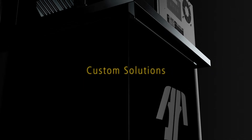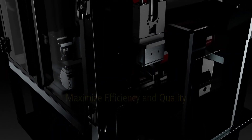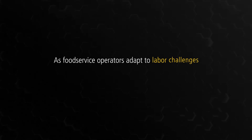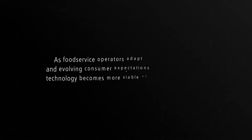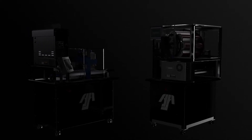Intunez's mission is to provide custom solutions that maximize efficiency and quality while matching your unique operational goals. As food service operators adapt to labor challenges and evolving consumer expectations around food safety, technology becomes more viable as a potential solution. As the long-standing custom solutions provider to food service worldwide, Intunez has expanded capabilities to leverage innovative answers to these challenges.